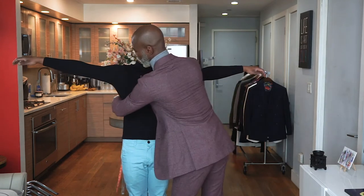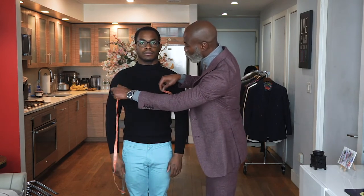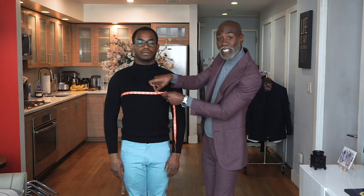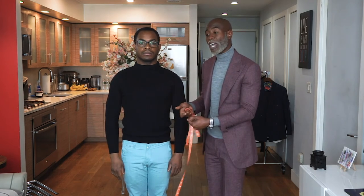Number four is your chest measurement. This is really important when buying a suit jacket because the numbers run from 34 up to 46 or 50 depending on your chest size. You always want to know your chest size, especially if you're buying a suit jacket online. I'm going to measure right across the broadest part of Victor's chest — Victor's chest is a 38. So Victor could confidently go into a store, pick up a 38 jacket, and it should fit him properly in the chest area.